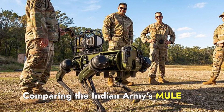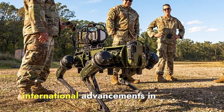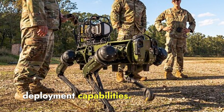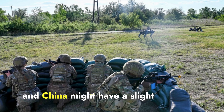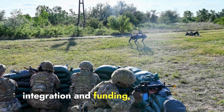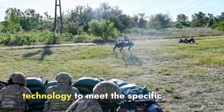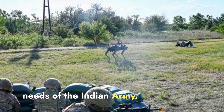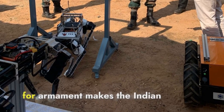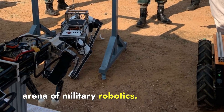Comparing the Indian Army's Mule Program to these other efforts, the Indian Mules are on par with international advancements in terms of functionality and deployment capabilities. While the U.S. and China might have a slight edge in terms of advanced AI integration and funding, the Indian Mule Program demonstrates significant strides in adopting cutting-edge technology to meet the specific needs of the Indian Army. The focus on adaptability to diverse terrains and potential for armament makes the Indian Mules competitive in the global arena of military robotics.